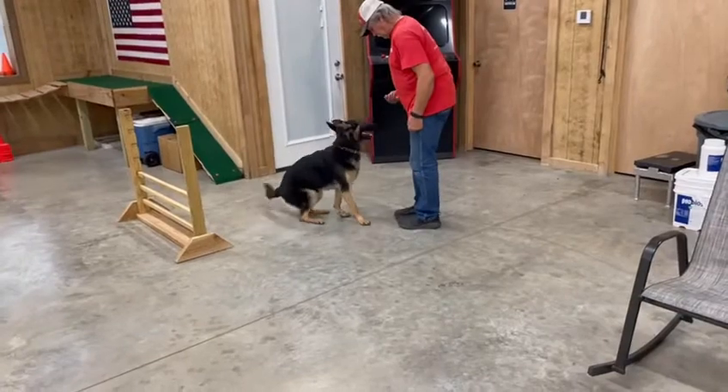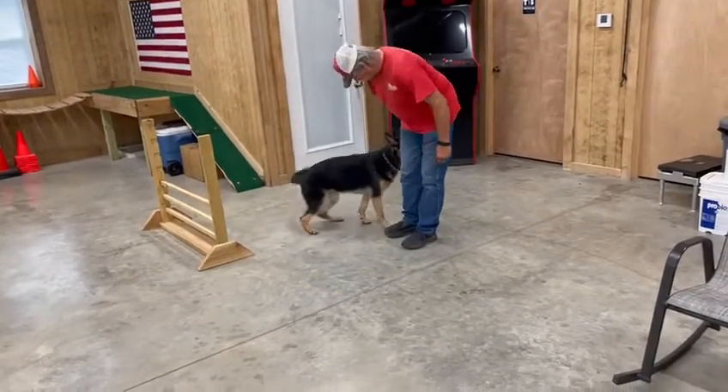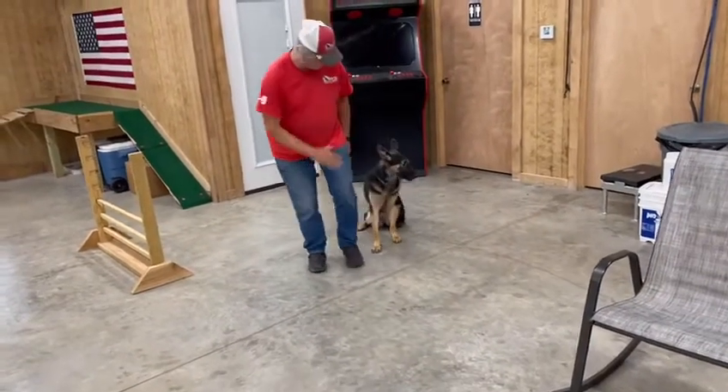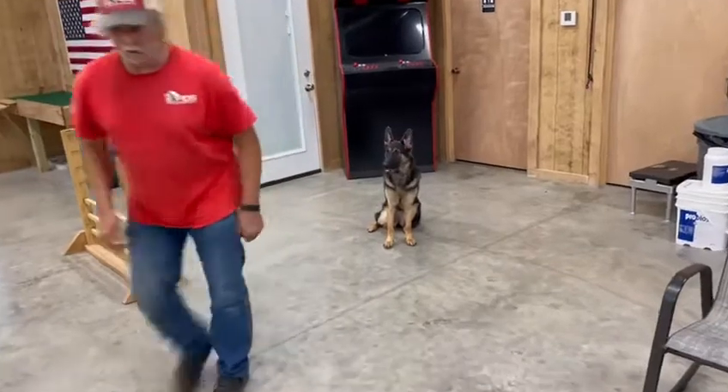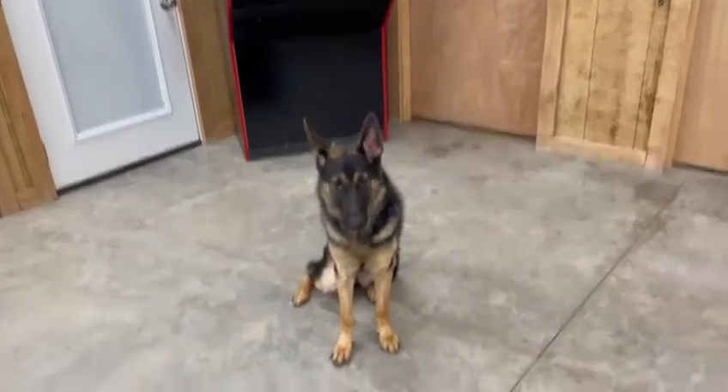This is a super smart dog and she is exceptionally beautiful. Right here, ladies and gentlemen, we have Ida. She is pretty — look at her.